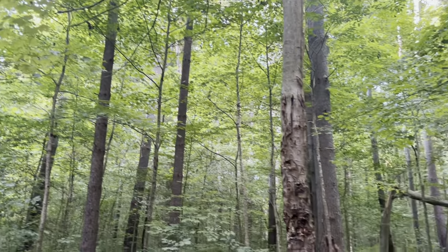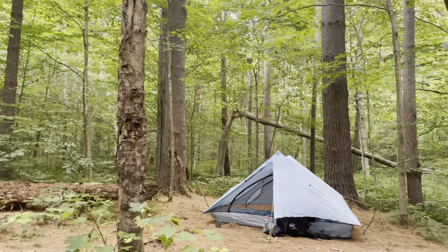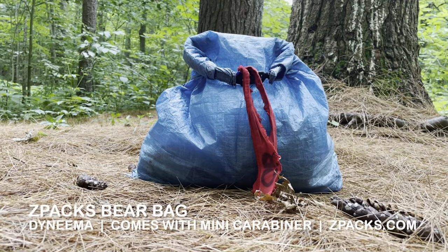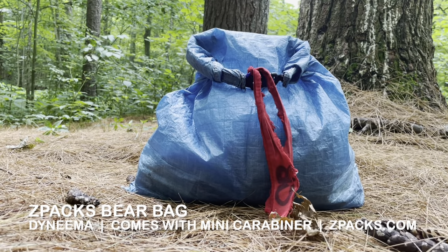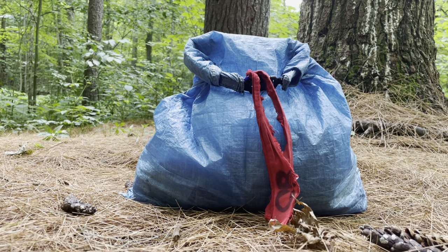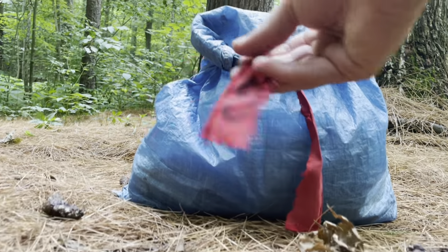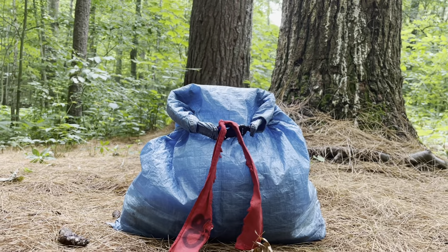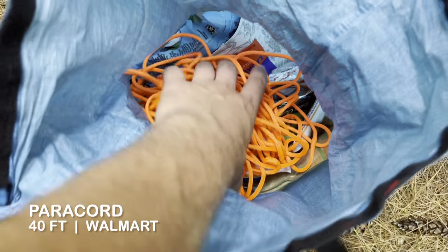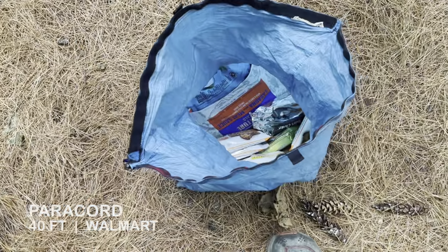The sun is going down so it's supper time. For my food bag I went with the Z-Packs bear bag — I believe this is the large version. It was probably the most common bear bag on trail because it's really spacious, lightweight, and super durable. Because it was so common, I put a piece of fabric with my initials on it to differentiate it in the bear boxes and in the trees. I always kept my paracord stored inside the food bag.